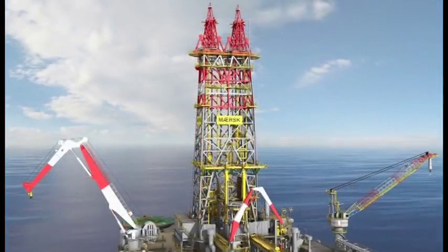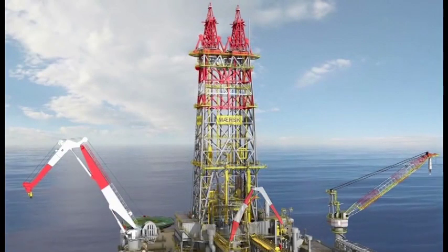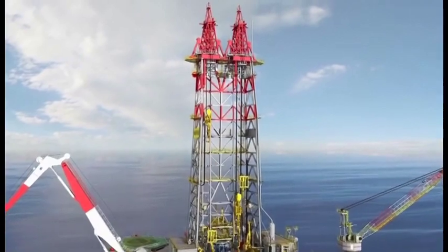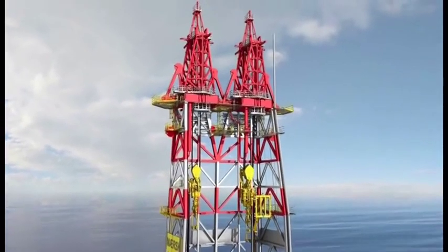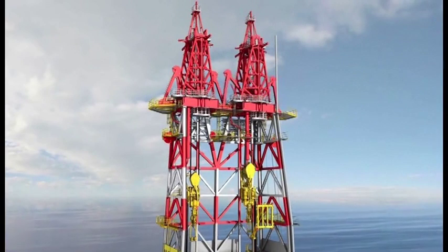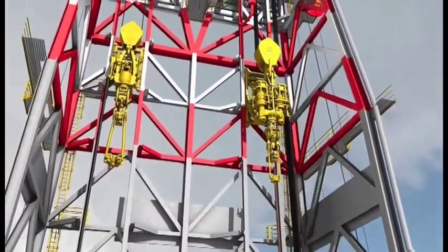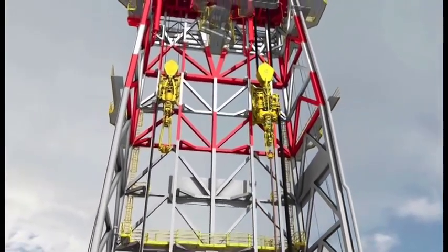We will now move our attention to the features for enhanced efficiency, starting out with the drill floor and tubular handling systems. Within the derrick there are two hoisting systems: the main and the auxiliary. The main-line activity takes place on the right-hand side and the offline activity on the left-hand side. The derrick itself is rated to 3 million pounds combined load. The main hoisting system is outfitted with a 2 million pound capacity, while the auxiliary is rated to 1.5 million pounds.